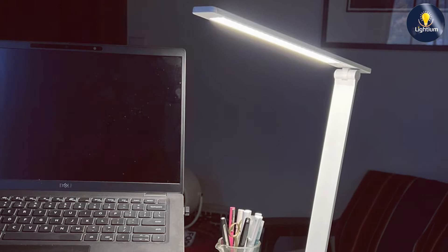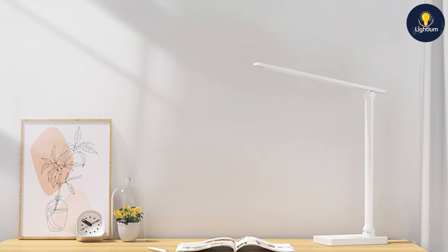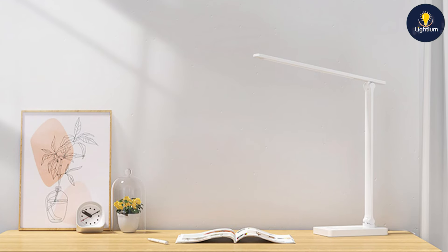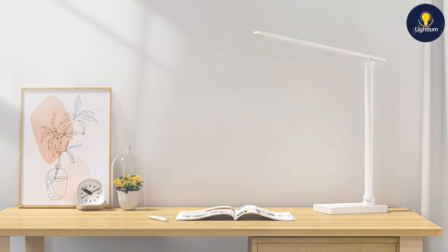There you have it — the top seven LED desk lamps for 2024. Whether you need portability, advanced features, or just a reliable light source, there's an option on this list for you. Don't forget to like, subscribe, and hit the bell icon for more product reviews and tips. Thanks for watching, and see you in the next video.